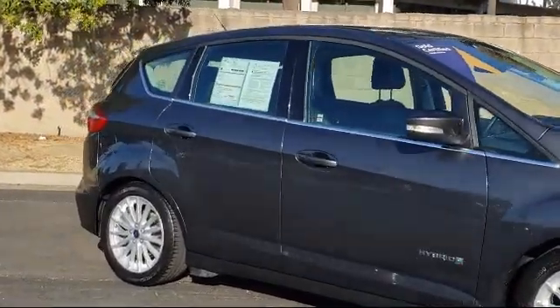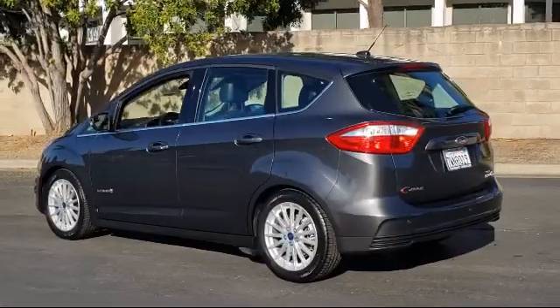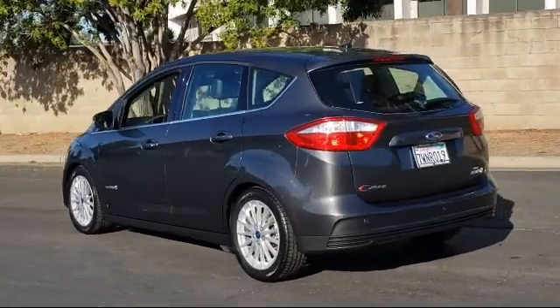It also features Sirius XM satellite radio, parking sensors, dual front side impact airbags, and has less than 70,000 miles on the odometer.